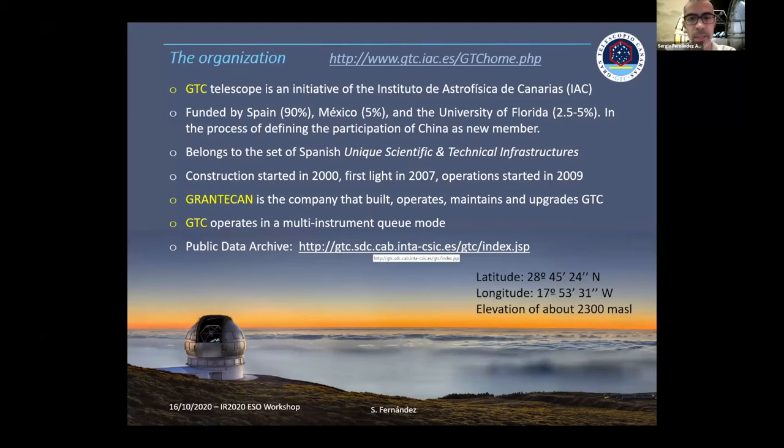GranTecan is the company that built, operated, maintained, and upgraded the telescope. We operate in a multi-instrument queue mode, which is an important thing to keep in mind. We have a public archive accessible from our webpage, so anyone is welcome to look for data there. The telescope is located in La Palma at 2,300 meters above sea level — an important elevation for thermal infrared — and thermal infrared observations are still possible there.